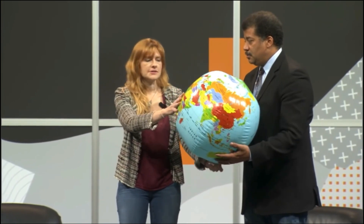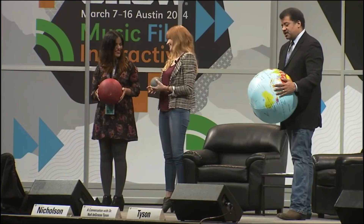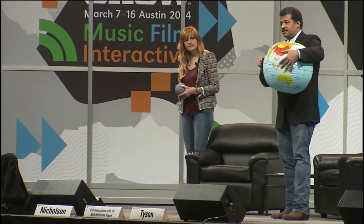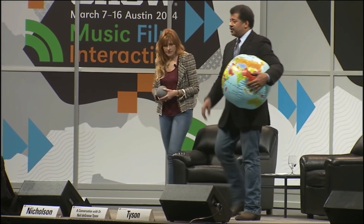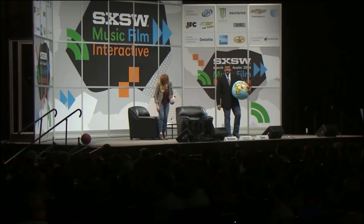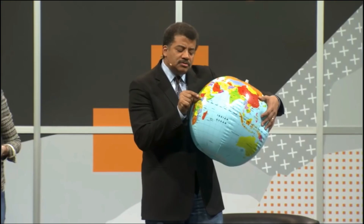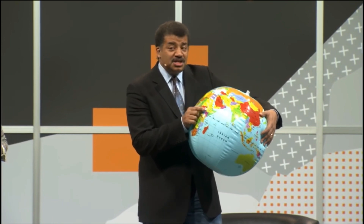Show us where the International Space Station is. So if the Earth were actually this size, the International Space Station would be orbiting about a half an inch above the surface. And that dude who jumped out of a perfectly good balloon — Felix Baumgartner — he would have been about two millimeters above the surface of this globe. That's his edge of space jump.